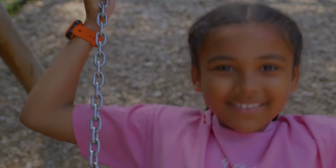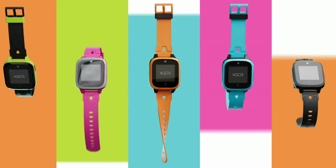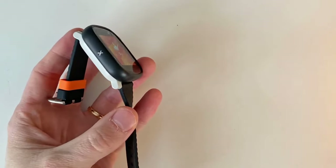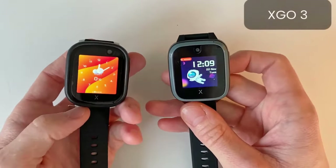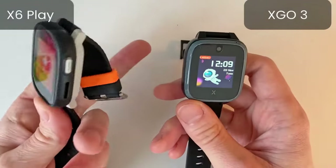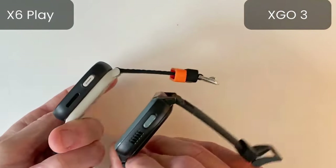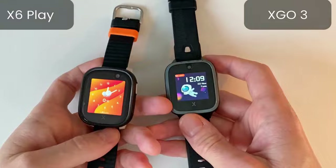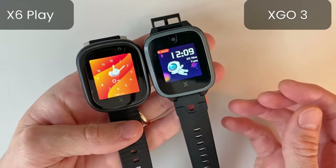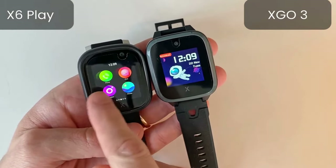Upon setup, the box holds only a QR code in the way of instructions, and our tester did face a few difficulties navigating the website and customer service, which seemed to be largely non-existent. But overall, the watch and features were fairly intuitive to set up even without a lot of guidance. One additional challenge our tester ran into was that the watch only lets one parent be the primary account holder to see the child's activity and communicate with them. In a two-parent family, the other parent had to be set up as just another contact.